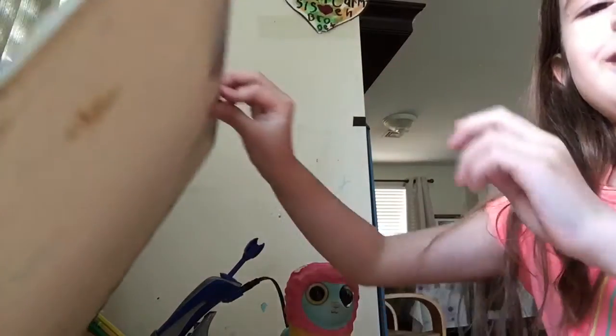I'll show you. Are you ready? Alright, you ready? It's opening. See that secret compartment? It's just paper!